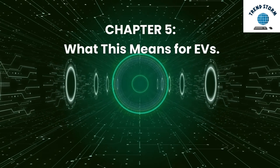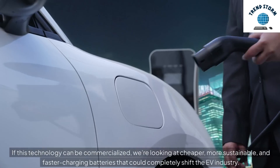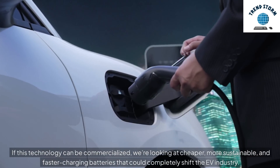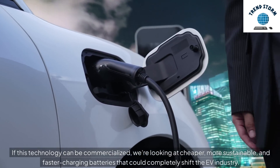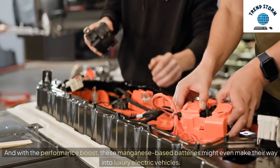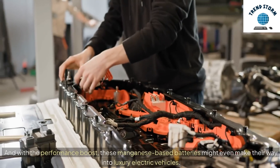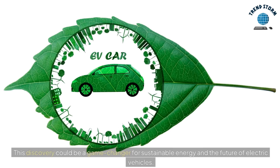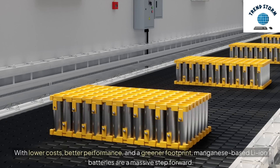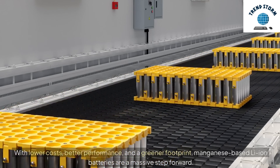What This Means for EVs: If this technology can be commercialized, we're looking at cheaper, more sustainable, and faster-charging batteries that could completely shift the EV industry. And with the performance boost, these manganese-based batteries might even make their way into luxury electric vehicles. This discovery could be a game-changer for sustainable energy — with lower costs, better performance, and a greener footprint, manganese-based Li-ion batteries are a massive step forward.